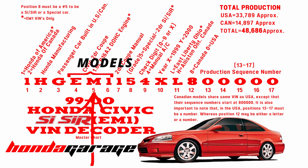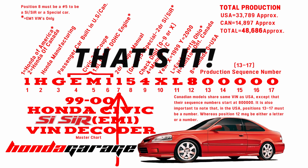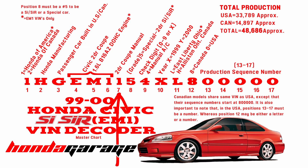Position number four through six signifies what your car is — that's the special part of the VIN number. EM1 basically stands for Civic two-door coupe with a 1.6 liter B16A2 dual overhead cam engine. That's all EM1 stands for.